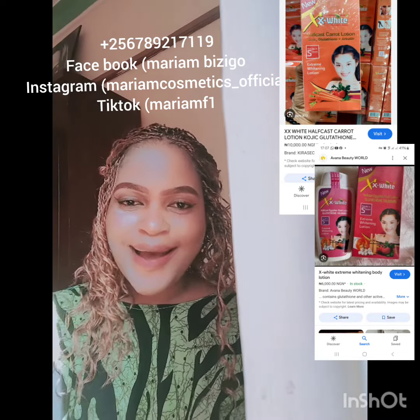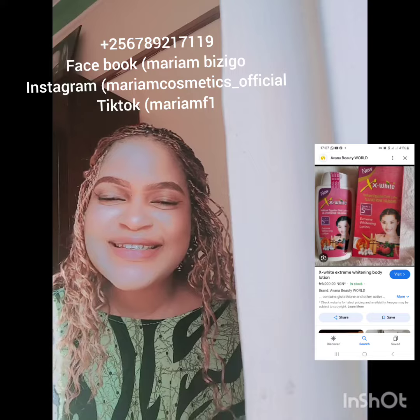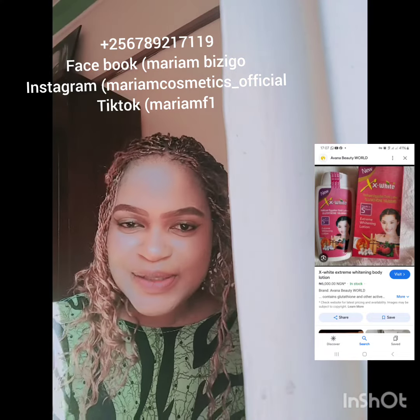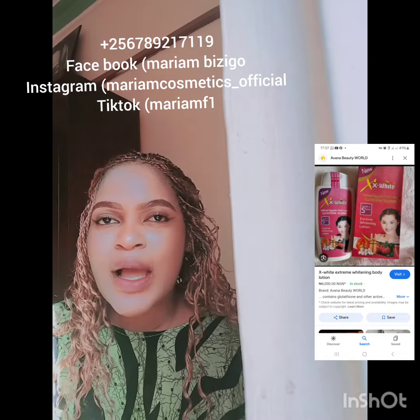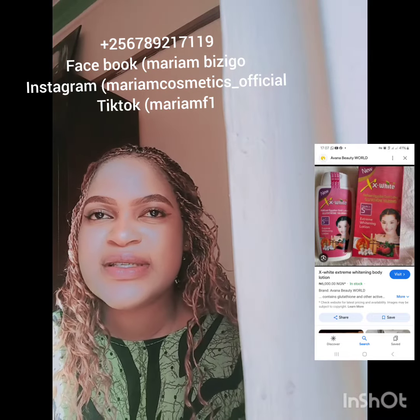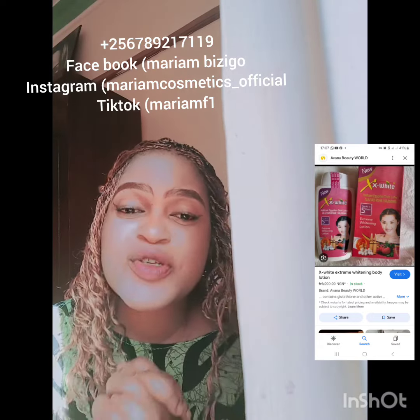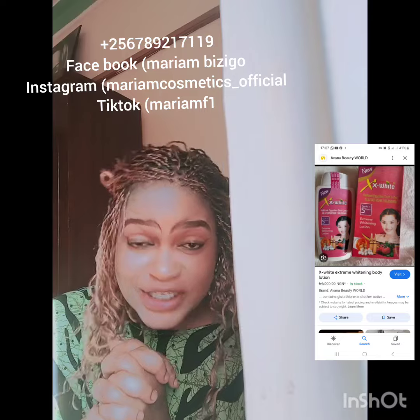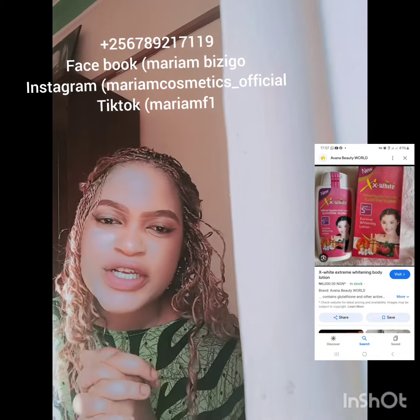What's up guys, what's up Marion family, what's up subscribers. Hope you're all doing fine. I want to first alert you about the knuckle combo — those who wanted it, yes, I've restocked it. I've restocked it, so I'm waiting for your orders.